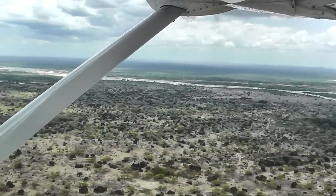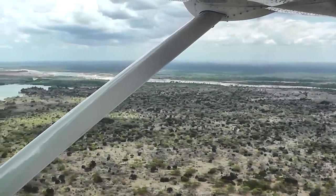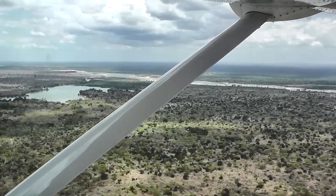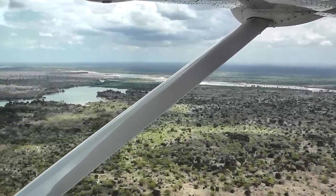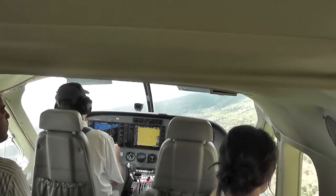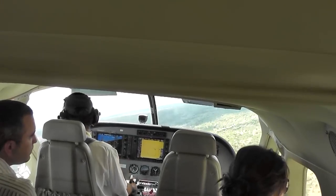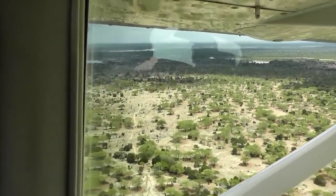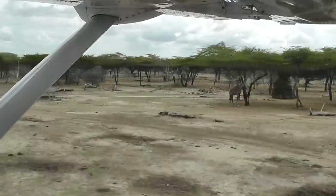The Selous is the biggest game reserve in Africa — four times bigger than the Serengeti, bigger than the whole of Switzerland. Most of Selous is covered in dense Miombo woodland, but north of the Rufiji River it opens out into wooded savannah dominated by flat-topped Tagalala trees.